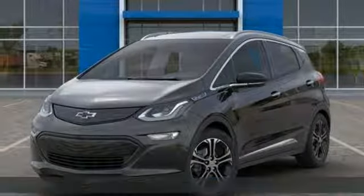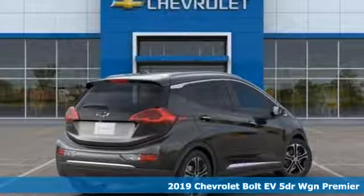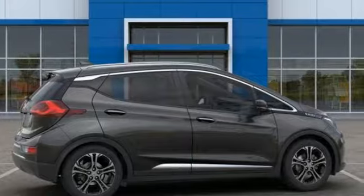It's a new 2019 Chevrolet Bolt EV, built to respect the future and to rev up the present. And with features like these, every drive is a pleasure.